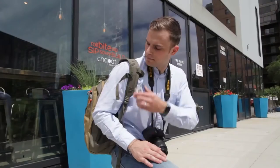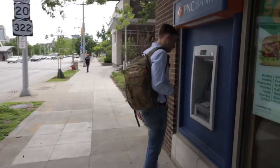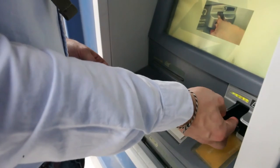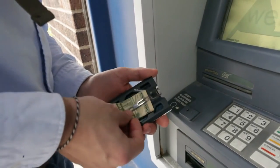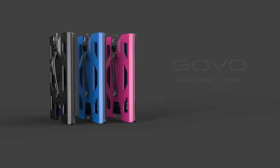With the Govo Badge Holder, you no longer need to carry a bulky wallet around, and you can easily move cards in and out by simply pushing them out from the bottom, even when a lanyard is connected. The internal spring system holds cards securely and in position, without causing any damage to the magnetic stripe or photo or any other information printed on your card.